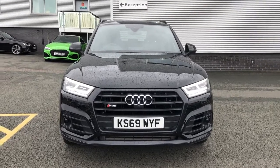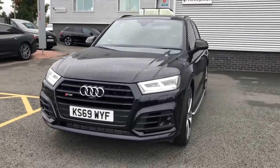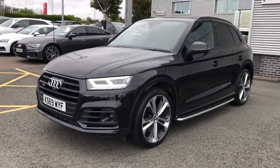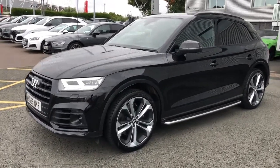Hello and welcome to Stoke Audi. Here we have an approved used Audi SQ5 Vorsprung. This vehicle features the 3 litre diesel engine which is the 347 PS, and the vehicle features the Tiptronic gearbox.